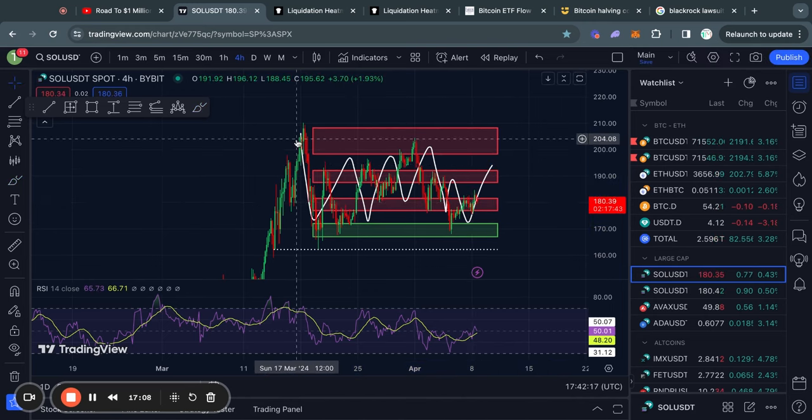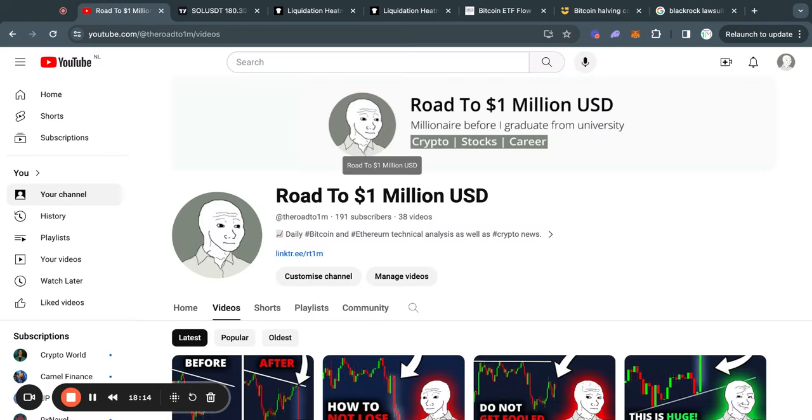Other than that, nothing too crazy going on for Solana — we're simply chopping around sideways. I'm going to continue to check in on this because I do expect to see a very large move very soon. Please subscribe to my channel if you haven't already, and check out the next video on the left side of your screen. Thank you very much for watching and I'll see you tomorrow.